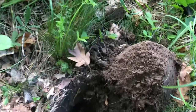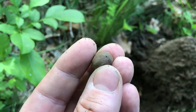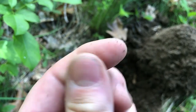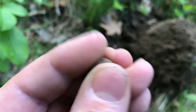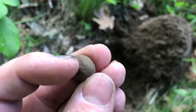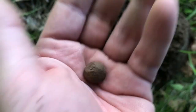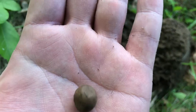Found a musket ball — this is my second one. It's right at the bottom of this hole, pretty far down, maybe six inches. I'll have to clean this up but I think it is — it's got all the signs of a musket ball. It's got that ridge on it from the molding process, and it is heavy — that is definitely lead. I'd say late 1800s.